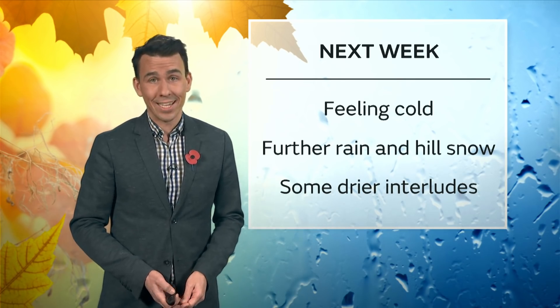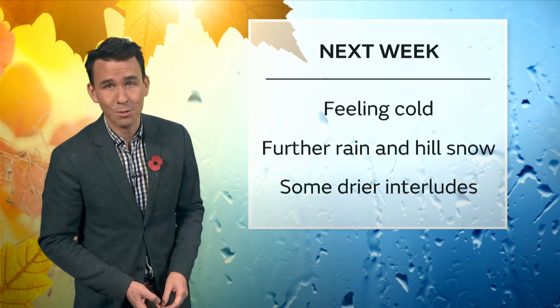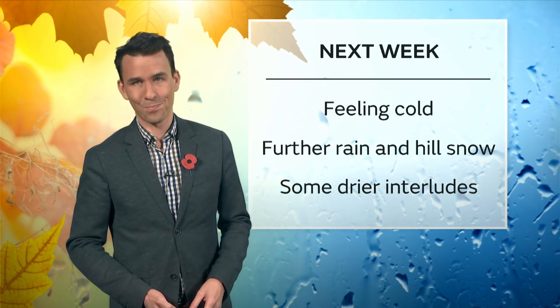Effectively, it's more of the same kind of weather that we've had recently. You can keep up to date with all the very latest by following the Met Office on social media. Bye-bye.